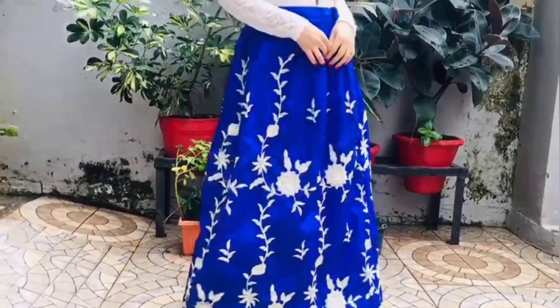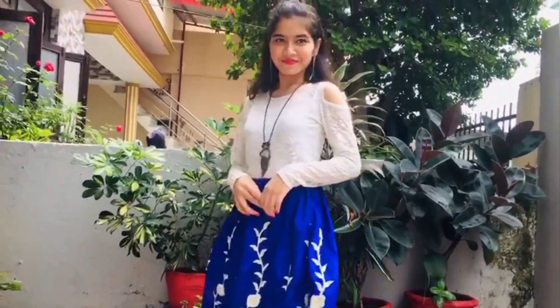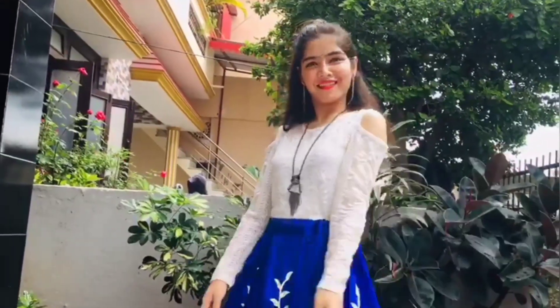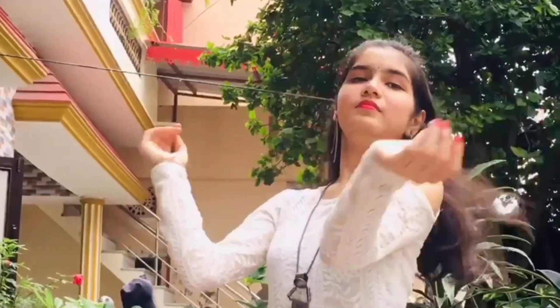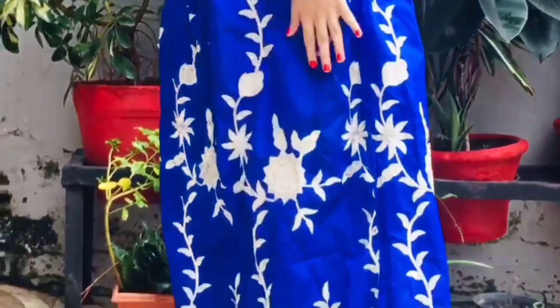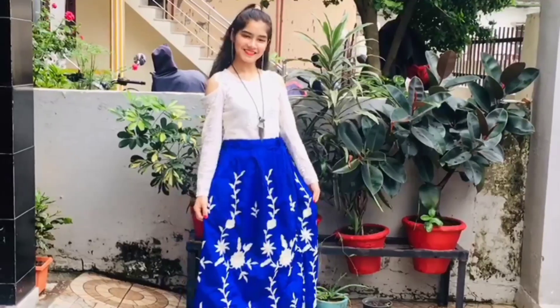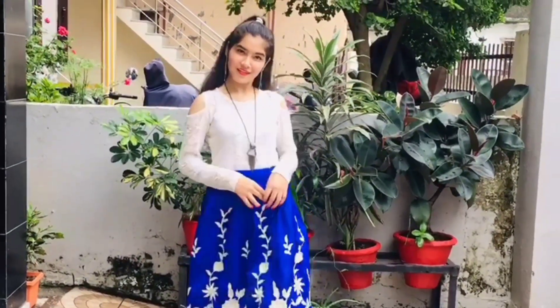So the first look is a dressy look where I have paired this blue skirt with a white top. Blue and white looks beautiful and festive. It is very simple and elegant. I have paired it with a statement necklace and statement jewelry to complete this look. This look is perfect if you have a large family get-together at Rakhi, and if you want to look stylish and dressy but don't want to wear too much. I think this outfit is perfect for an occasion like Rakhi. Let me know in the comment section how you feel about this outfit.